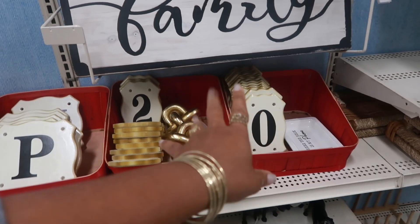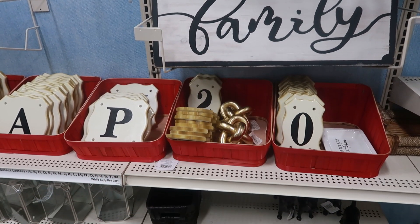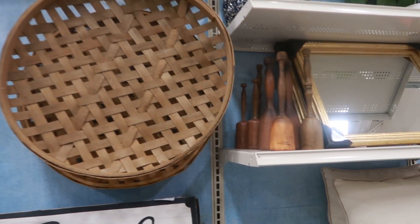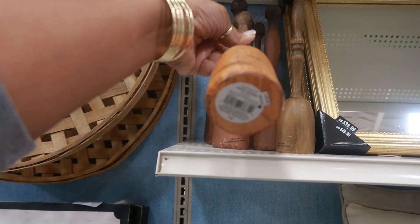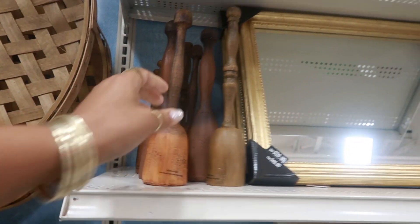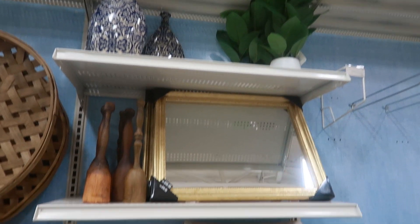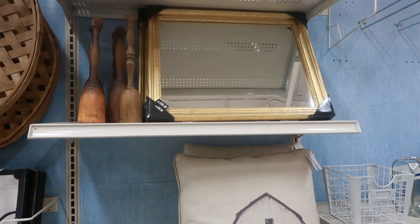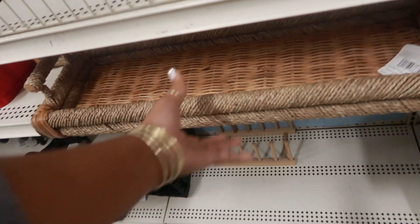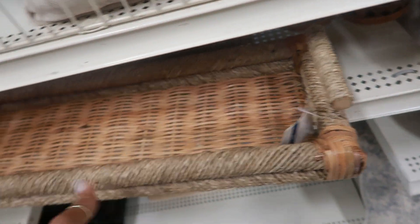They have numbers in case you want to do your new address or something like that by your mailbox. That smaller plant up at the top is $25. That mirror is $40. This is kind of cool with the handles on the end — that's $40.